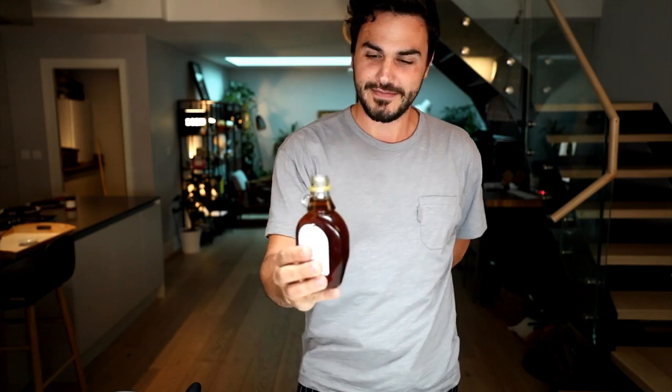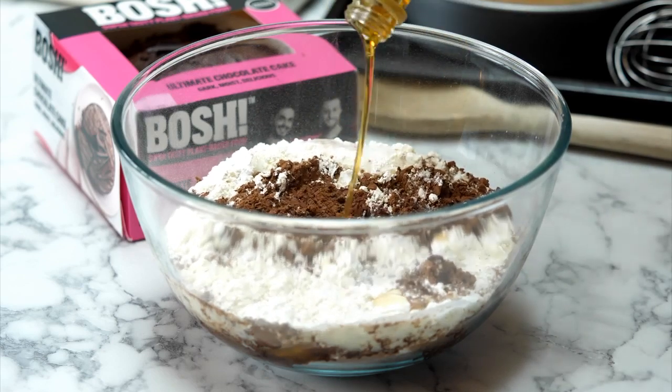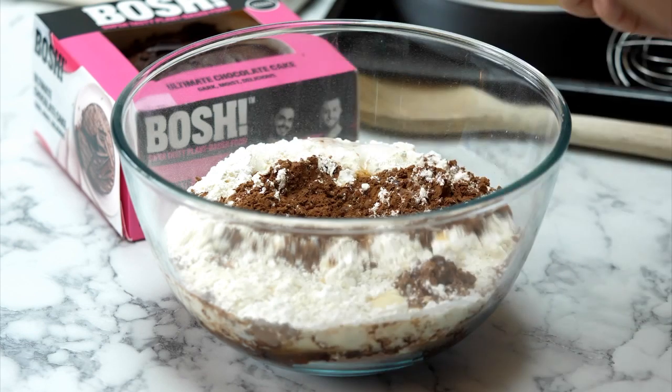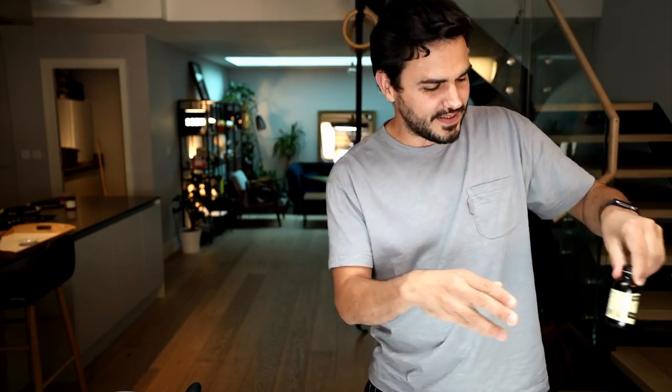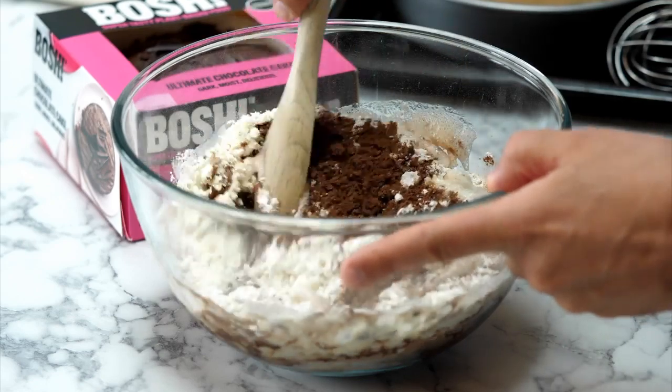I'm going to put this whole bottle in - that is 250 grams of maple syrup. Did you know that 80% of all the world's maple syrup comes from Canada - Quebec specifically? The final thing we're putting in is a teaspoon of vanilla extract - just going to eyeball that - which adds a lovely vanilla flavor that makes it taste even sweeter than it actually is.